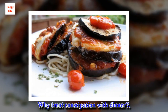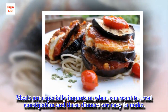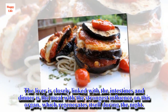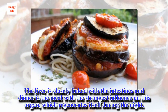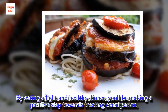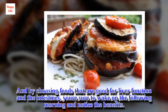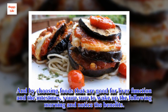Why treat constipation with dinner? Meals are especially important when you want to treat constipation, and these dinners are easy to make. The liver is closely linked with the intestines, and dinner is the meal with the strongest influence on this organ, which regenerates itself during the night. By eating a light and healthy dinner, you'll be making a positive step towards treating constipation. And by choosing foods that are good for liver function and the intestines, you're sure to wake up the following morning and notice the benefits.